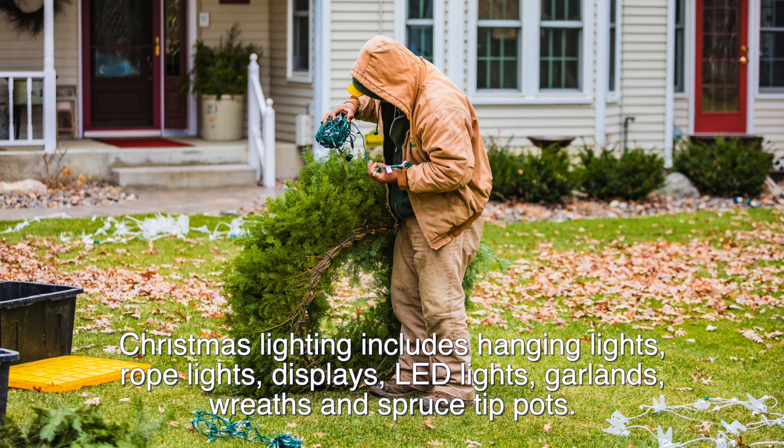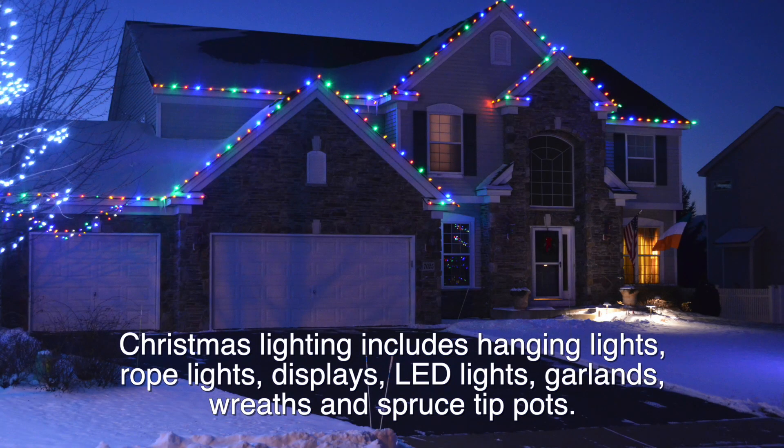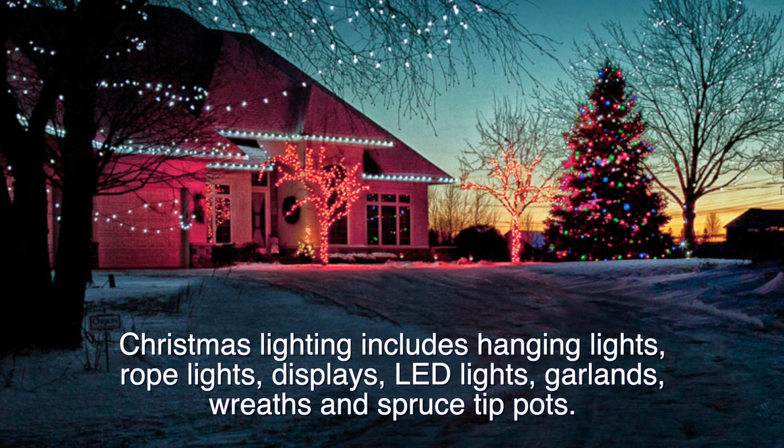Christmas lighting includes hanging lights, rope lights, displays, LED lights, garlands, wreaths, and spruce tip pots.